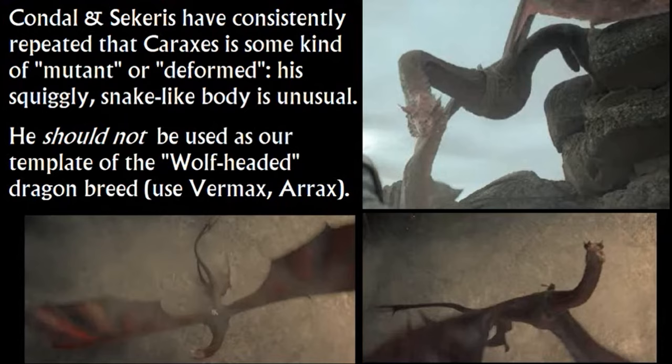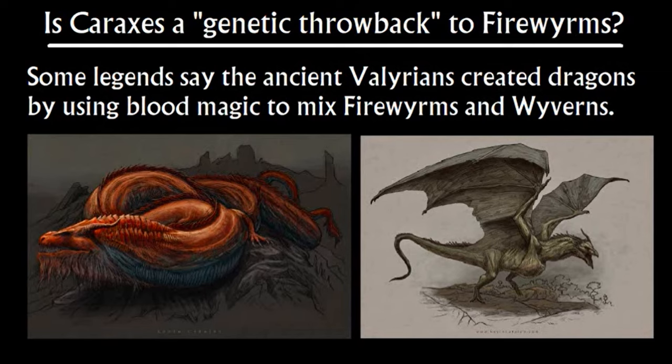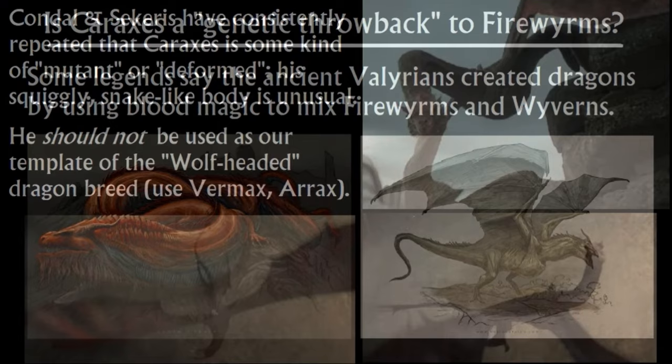A fan theory I embrace is that Caraxes is an atavistic genetic throwback to the fireworms. According to legend, the Valyrians created dragons using blood magic by magically crossing wyverns — which are like pterodactyls but can't breathe fire — with fireworms, which are giant burrowing fire-breathing lizard-type things. The theory is that whereas most dragons are like a 50-50 mix, Caraxes is like a 60-40 mix, expressing the fireworm DNA a little too strongly. But he's still so fierce and formidable they don't consider him a failure — it's just a little odd.